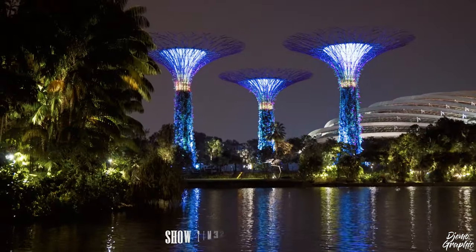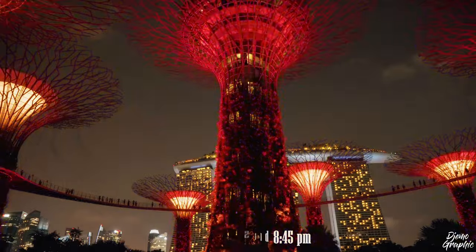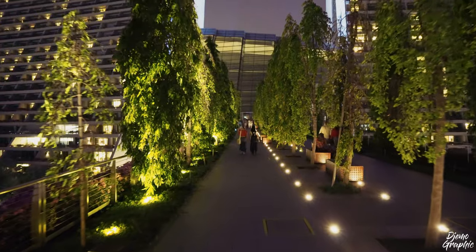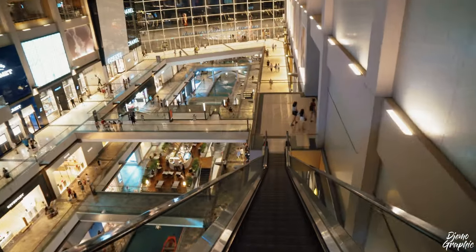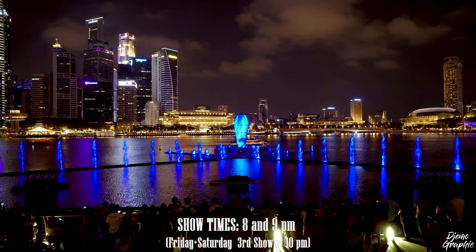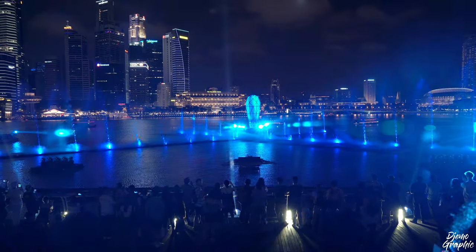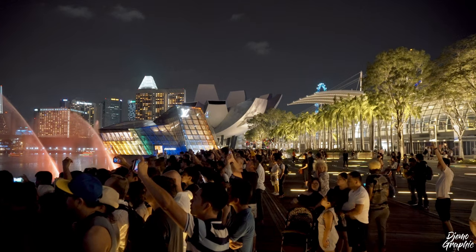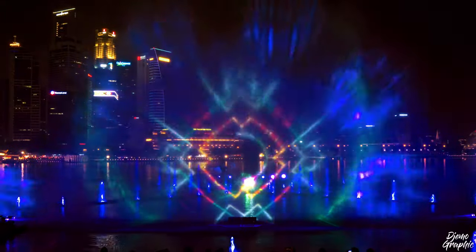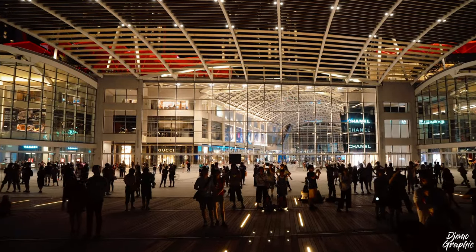The highlight is the Garden Rhapsody, a light show that takes place twice a day at 7:45 and 8:45 pm. After that, you should head straight to Bayfront — there's another spectacle awaiting you. The water and laser show is played every day at 8 and 9 pm. Having traveled a lot and seen many laser and water shows, this is definitely the best I've ever seen — I've watched it over 20 times and I'm still not bored of it.